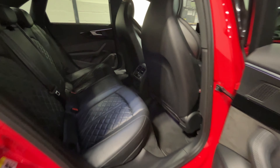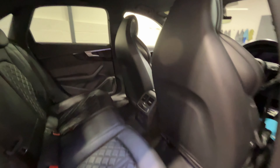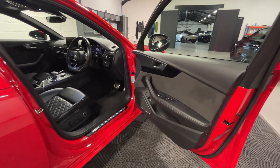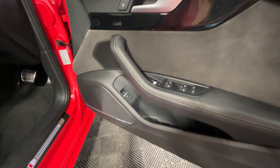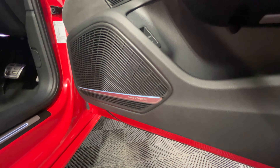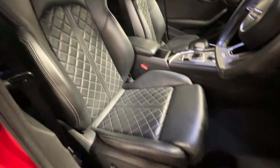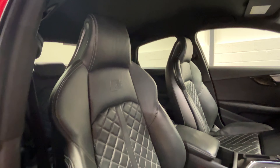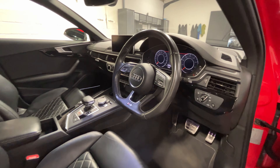Just looking behind the driver now, again all in good condition. Just looking at the driver's side now. You've got all of your window controls down there, the boot release as well as the Bang & Olufsen sound system. The driver's seat is all in good condition. You've got the flat-bottomed steering wheel there as well.